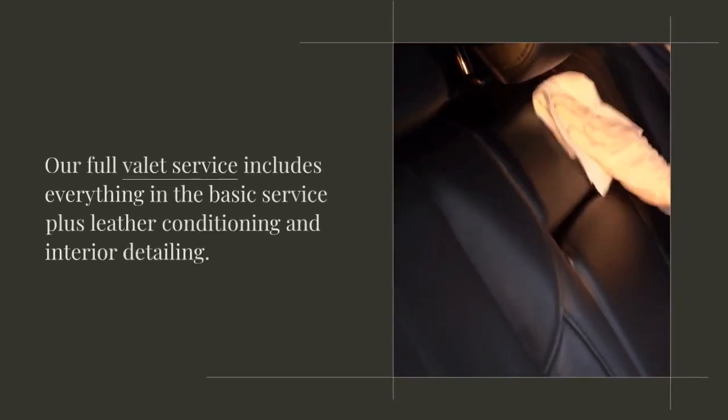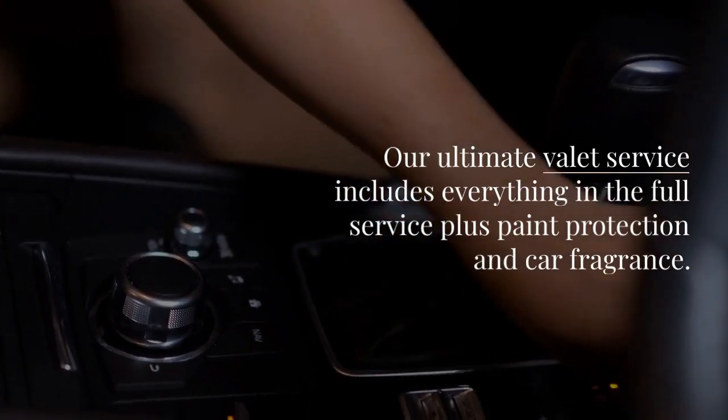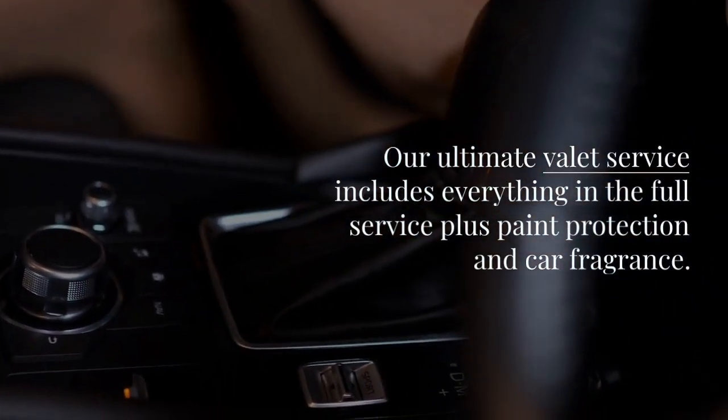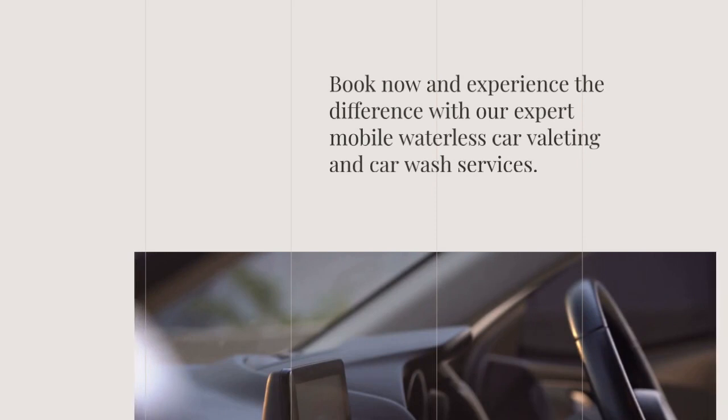Our full valet service includes everything in the basic service plus leather conditioning and interior detailing. Our ultimate valet service includes everything in the full service plus paint protection and car fragrance. Book now and experience the difference with our expert mobile waterless car valeting and car wash services.